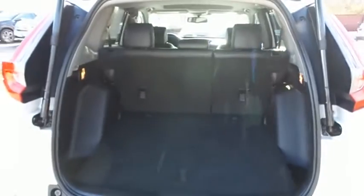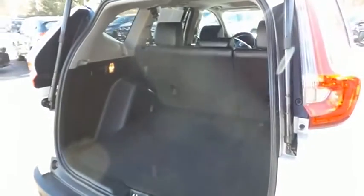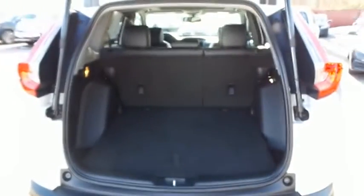This CR-V offers plenty of rear cargo space in the hatch. The power liftgate closes with the push of a button.